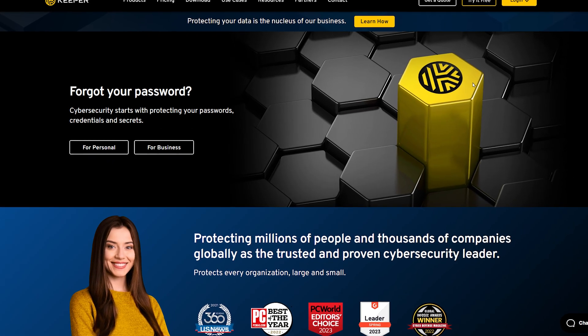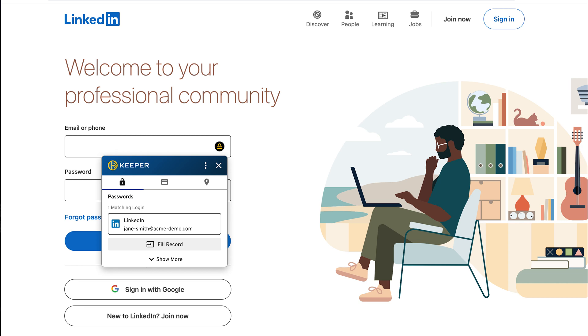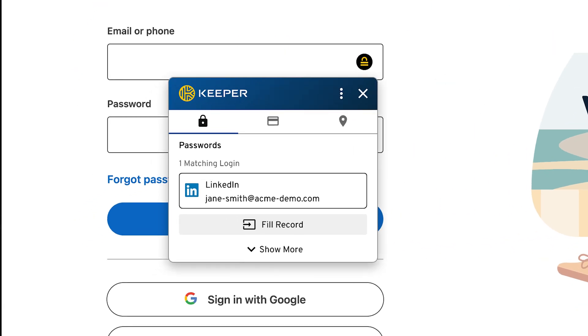Keeper allows you to easily create and store your passwords and personal info in a secure personal vault that you can access from any device. Keeper autofills login credentials across websites and mobile applications,